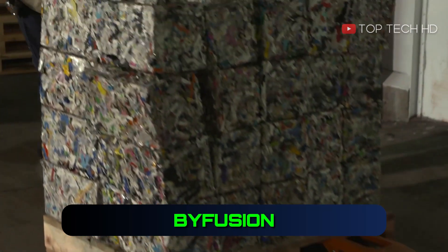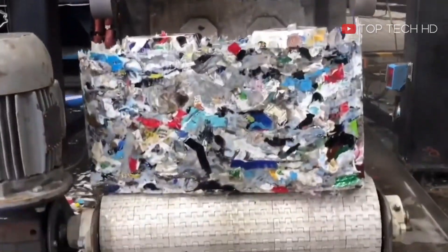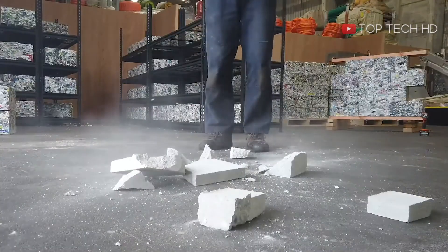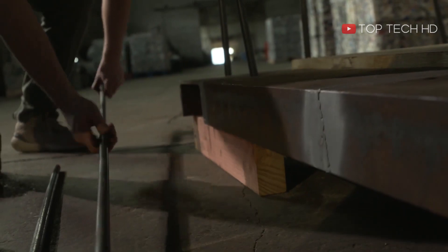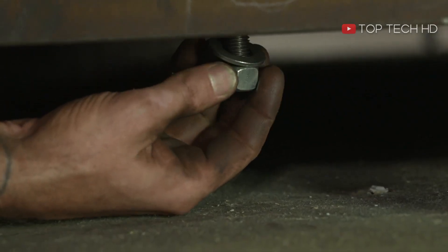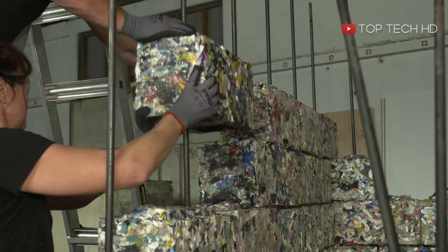By-fusion is an innovative machine that can convert plastic scrap into ByBlox, a durable building material that doesn't crack or crumble. ByBlox are a game-changing solution to the plastic waste crisis, and have the potential to revolutionize the recycling industry.